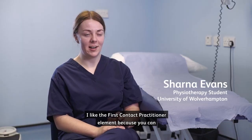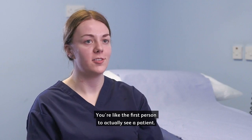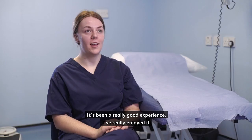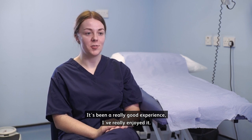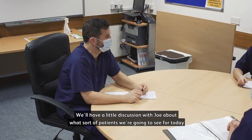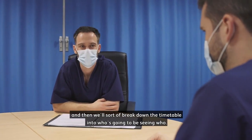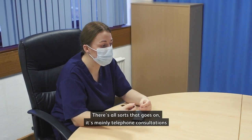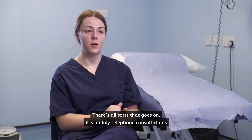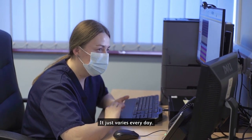I like the first contact practitioner element because you can just get stuck in straight away — you're like the first person to actually see a patient. It's been a really good experience, I've really enjoyed it. We'll get in first thing in the morning, have a bit of a discussion with Jo about what sort of patients we're going to see for today, and then we'll break down the timetable into who's going to be seen by who. It's mainly telephone consultations and then you can give exercises as well — it just varies every day.